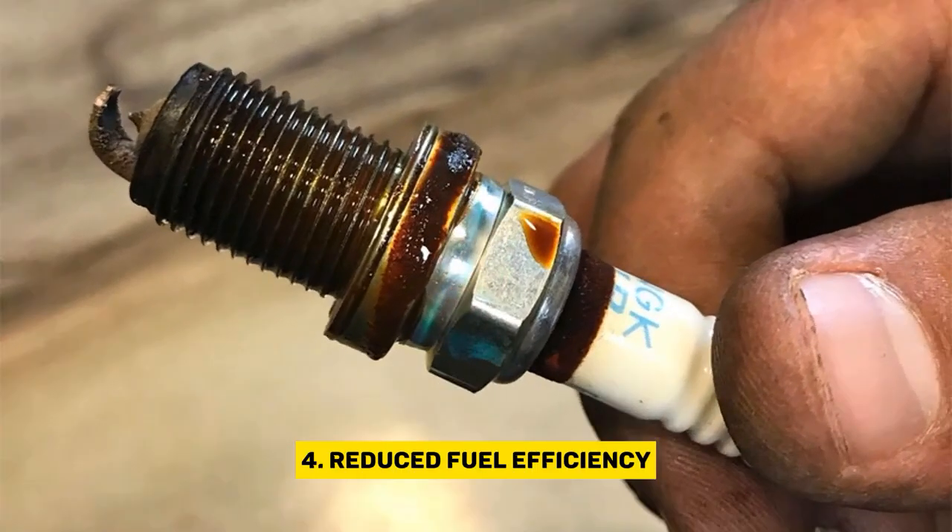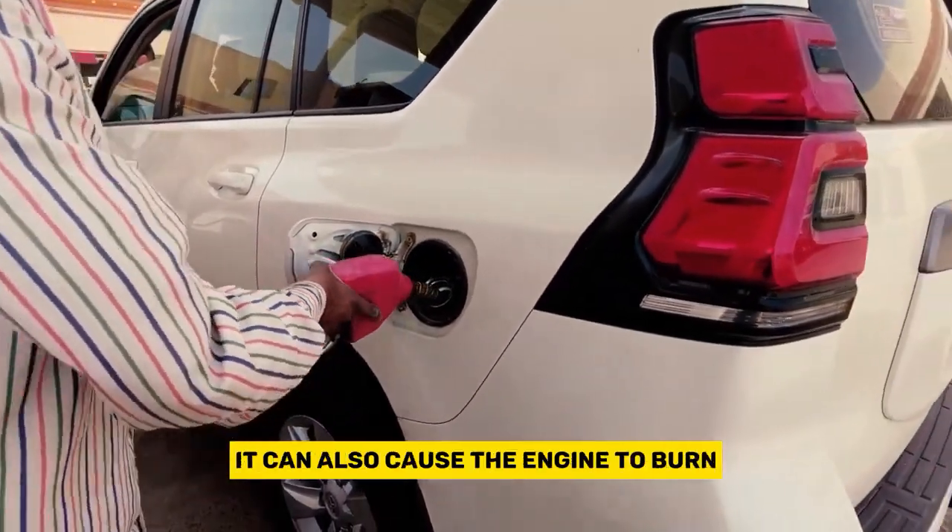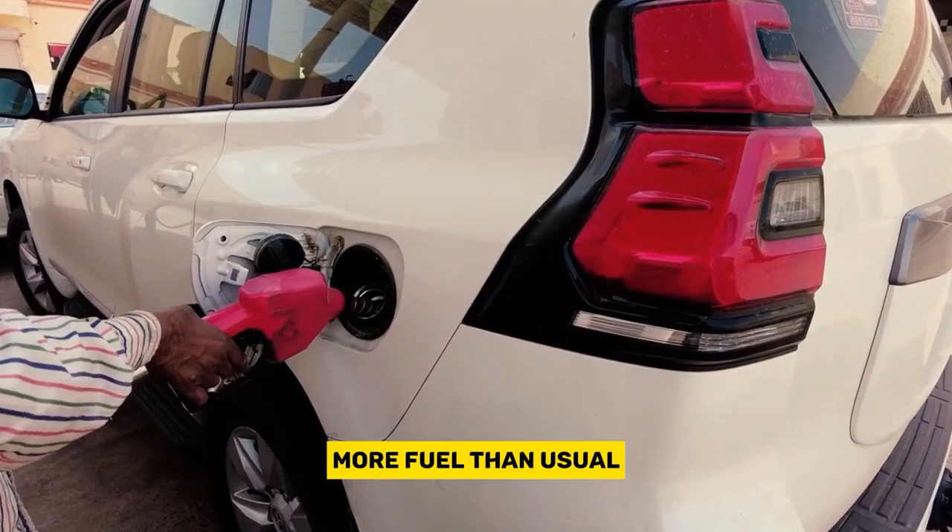Reduced fuel efficiency. When oil is on the spark plugs, it can also cause the engine to burn more fuel than usual.